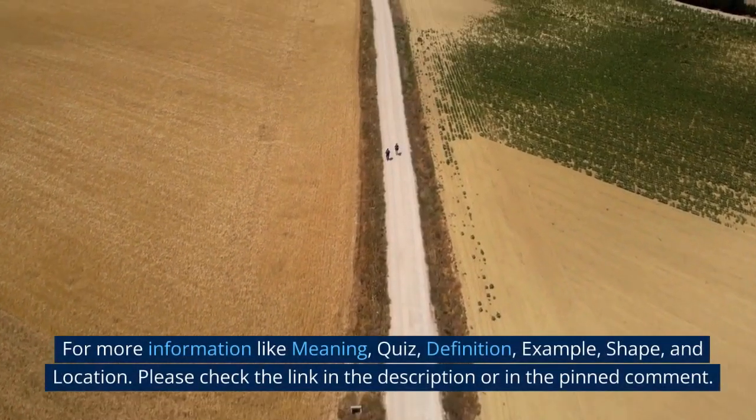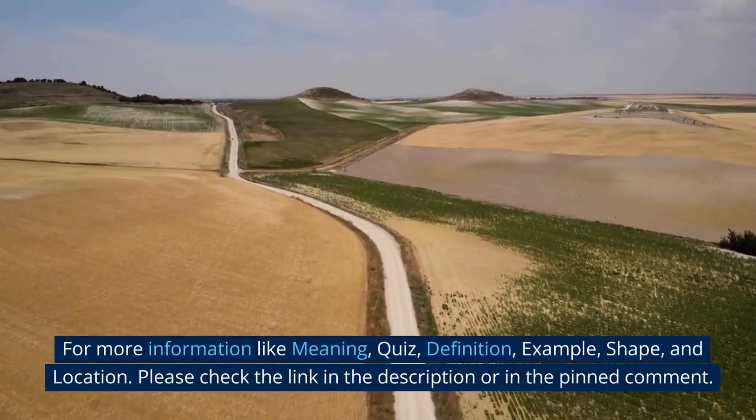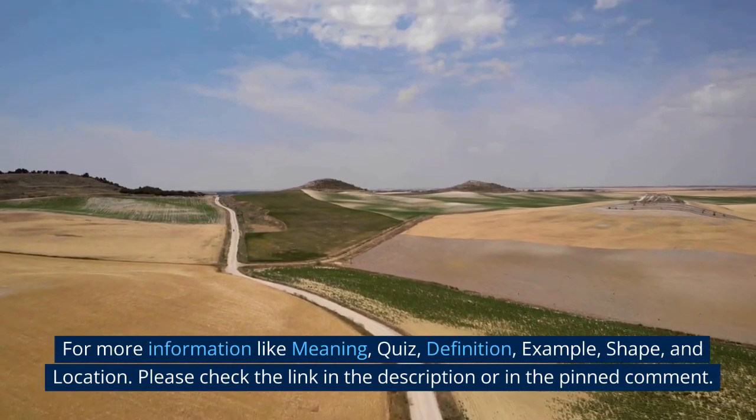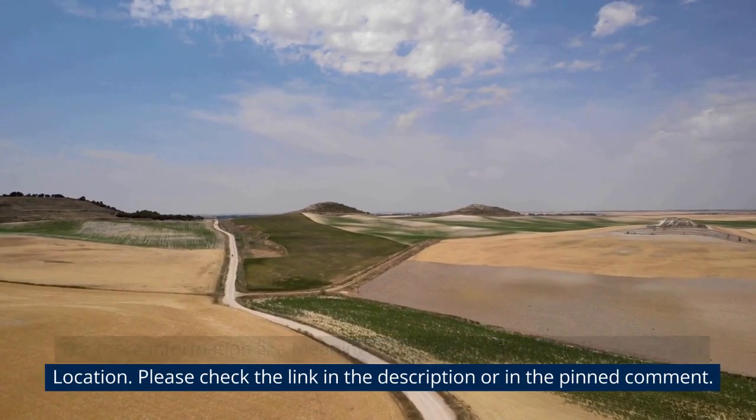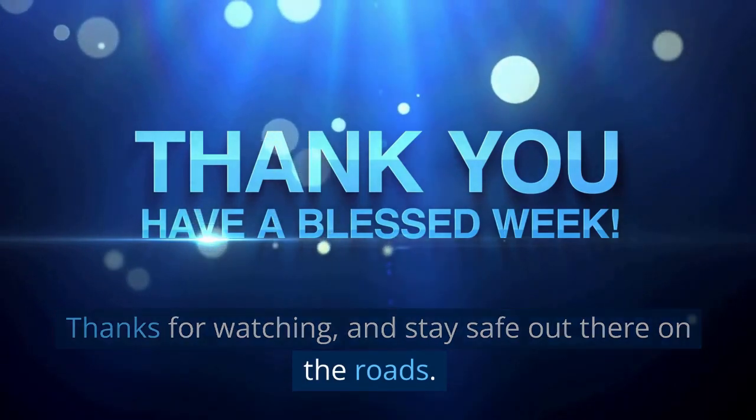For more information — including meaning, quiz, definition, example, shape, and location — please check the link in the description or in the pinned comment. Thanks for watching and stay safe out there on the roads.